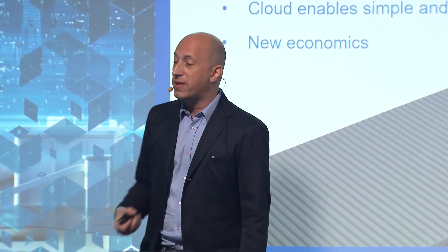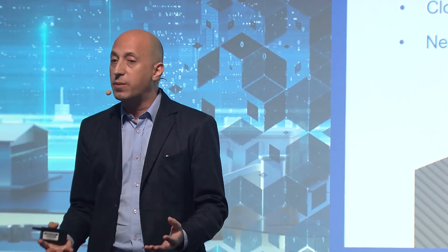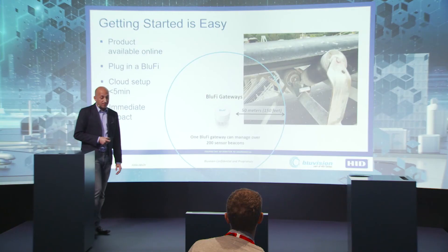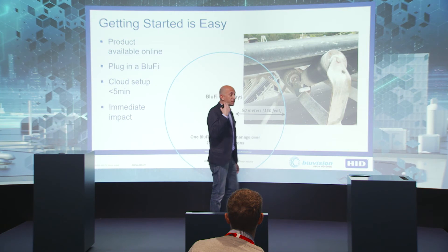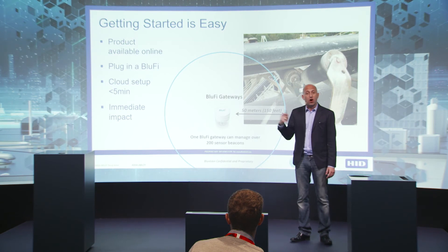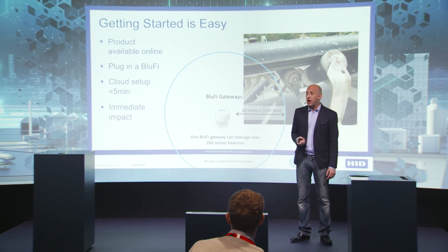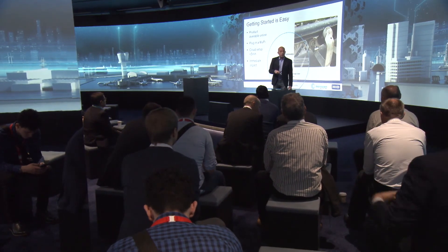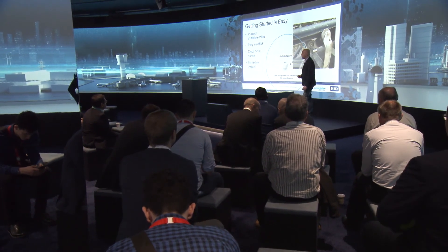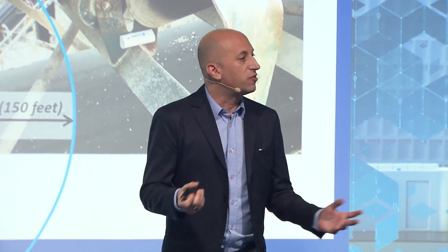We are able to take a factory that is 0.0 and make it a 4.0 advanced connected manufacturing environment virtually overnight — and when I say overnight, I really mean it. Our deployments consist of arriving at a factory site, dropping sensors on equipment, hooking them up to the cloud, and leaving. We can do all of that in as fast as a day. Getting started is easy — the product is available online. You can go to bluevision.com, order a starter kit that includes a BlueFi Bluetooth-to-Wi-Fi bridge and a suite of sensors, and play with them in the lab without even talking to us.